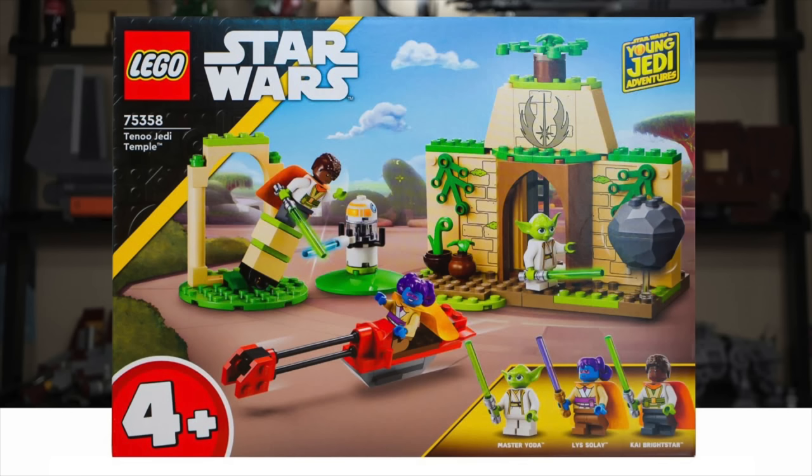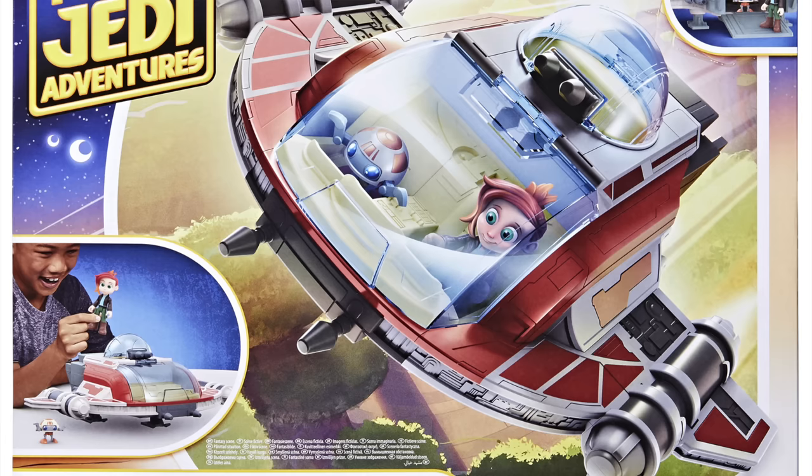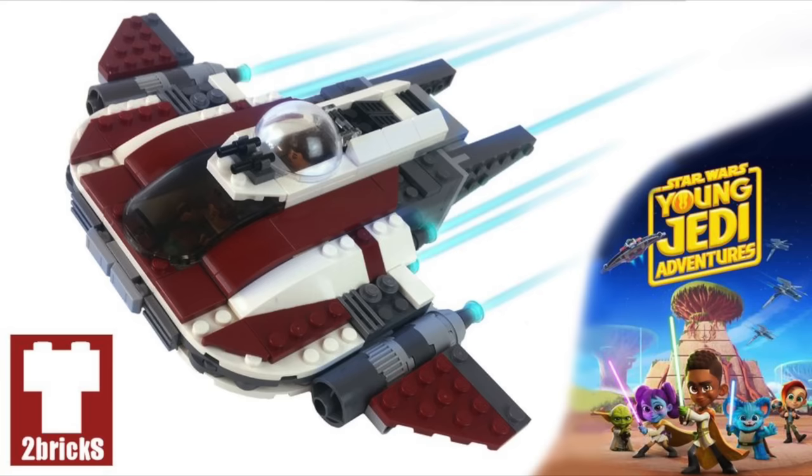Set 75382 at $240 is said to be the UCS set, but as of now we just don't know what it is. We'll either have to wait for the polybag or for it to just leak. Set 75384 is supposed to be from the Young Jedi Adventures show — it's the Crimson Firehawk with 136 pieces for $50, also a January 1st release. It is a Juniors 4 Plus set, which is why the price per piece is so off. It should have the two characters we see in the Hasbro set piloting the ship, and I would expect Nubs to at least make an appearance, since he was not in the other Young Jedi Adventures set.